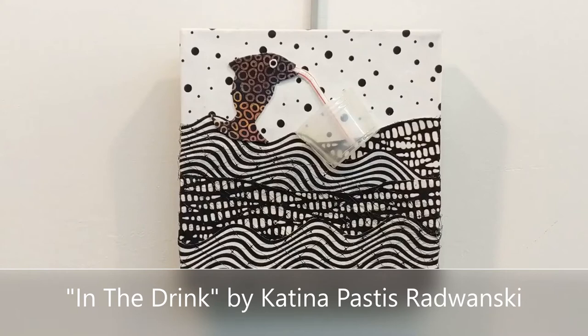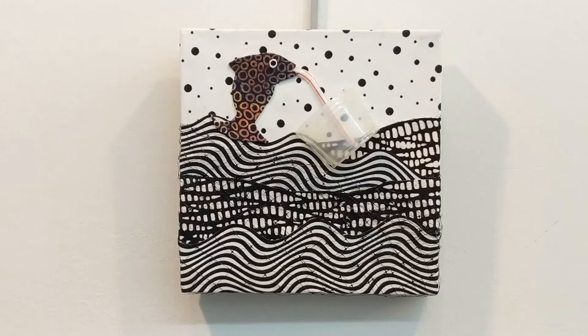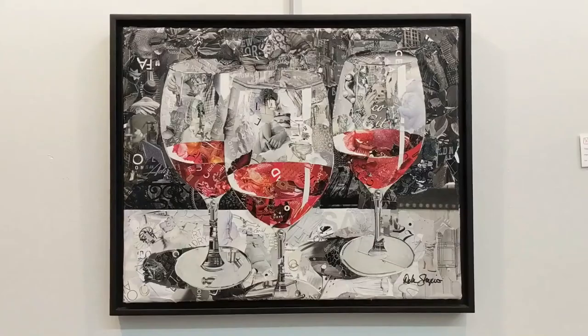In the Drink is a wonderful little mixed-media piece by artist Katina Pastis-Radwanski. It's composed of a variety of layers of fabric and some plastic mesh along with a little plastic straw and cup.